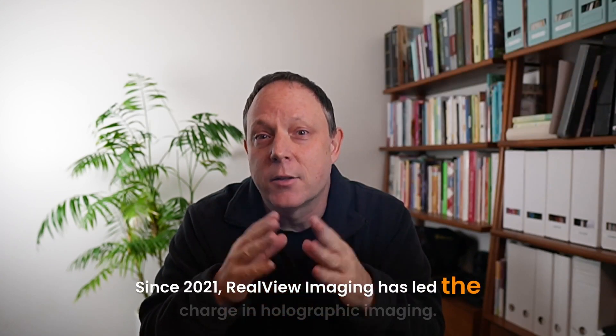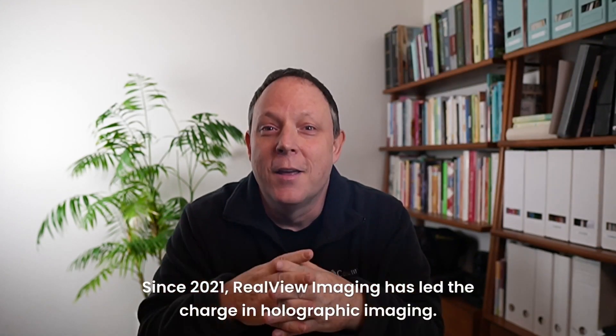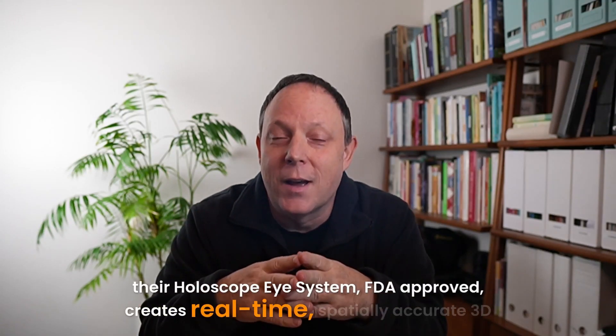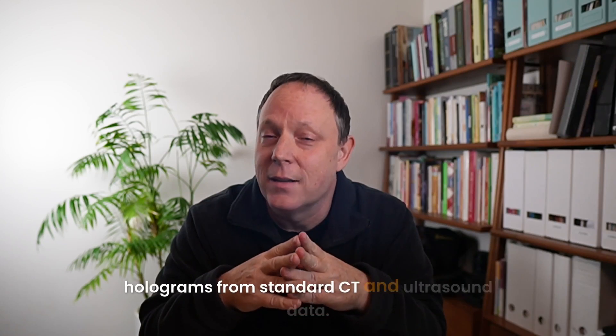Since 2021, RealView Imaging has led the charge in holographic imaging. Their Holoscope Eye system, FDA approved, creates real-time, spatially accurate 3D holograms from standard CT and ultrasound data.